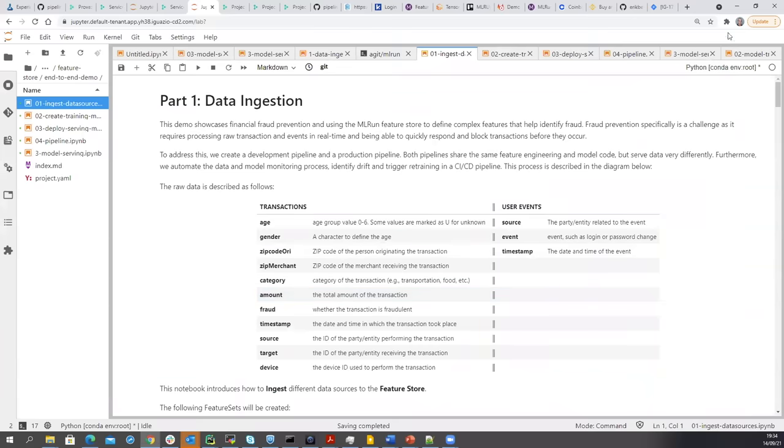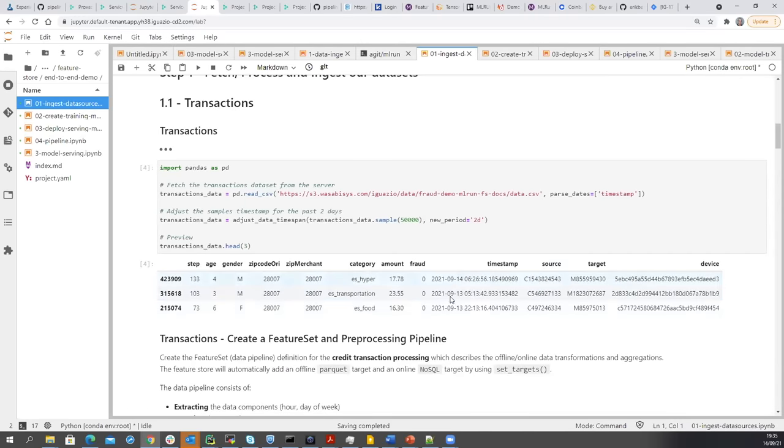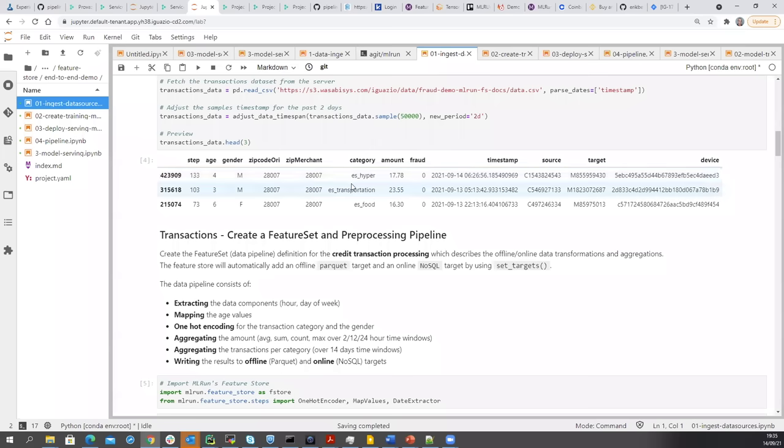So I hope everyone sees my screen. The first thing we want to do is develop the features. We have raw data — the credit card swipe transactions — and we want to start building interesting features like aggregates, groups of information, and encodings that will make data ready for machine learning. This is an example of our transaction data: for every customer, we have enrichment of customer data, information about what kind of purchase, the amount, category — whether buying shoes or travel or whatever. This dataset is public.